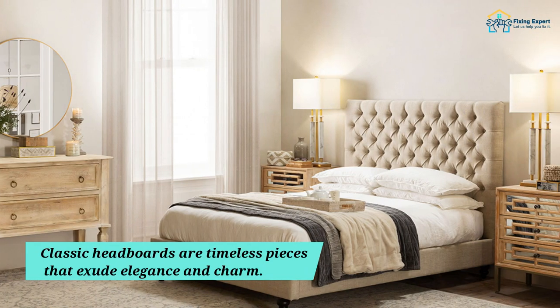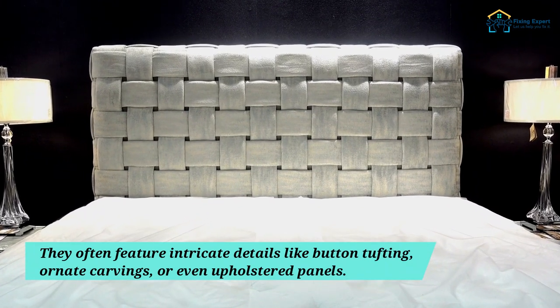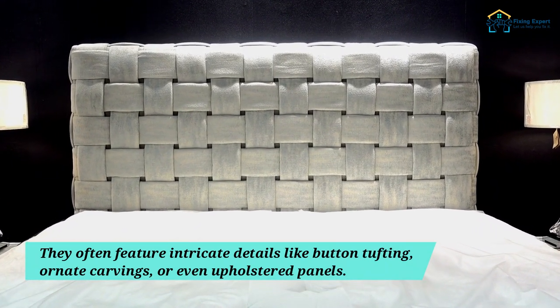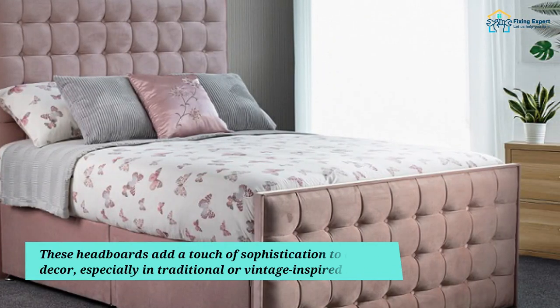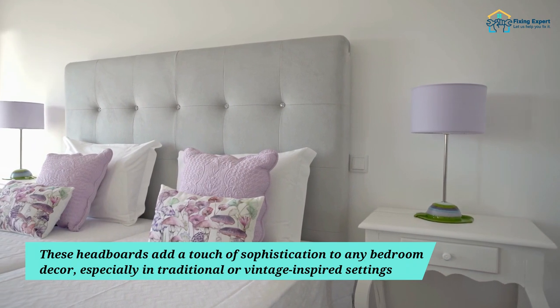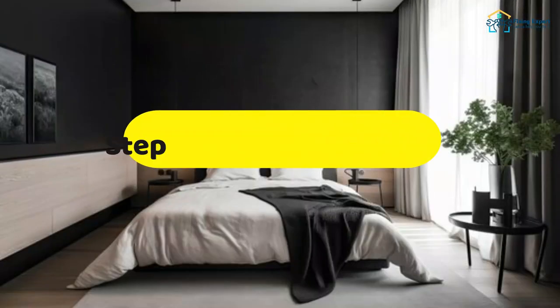Step 1: Classic Elegance. Classic headboards are timeless pieces that exude elegance and charm. They often feature intricate details like button tufting, ornate carvings, or even upholstered panels. These headboards add a touch of sophistication to any bedroom decor, especially in traditional or vintage-inspired settings.